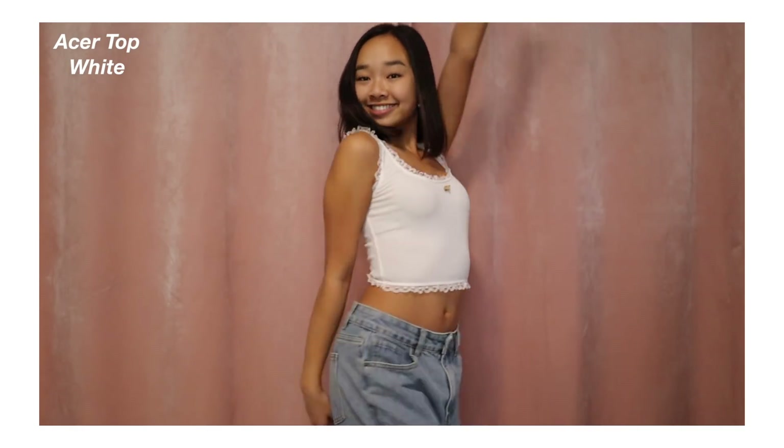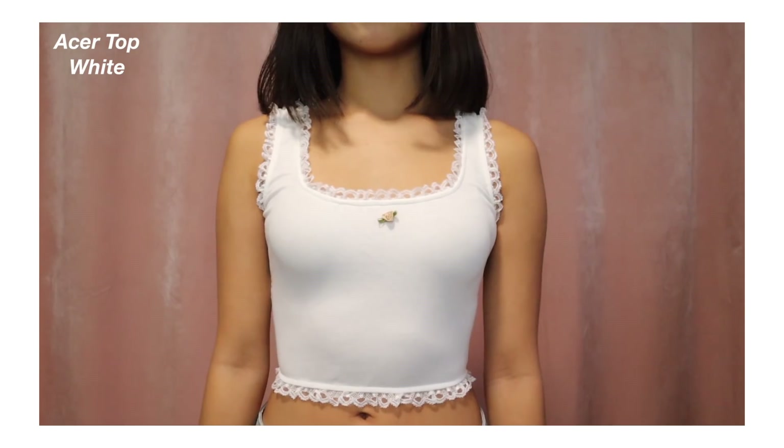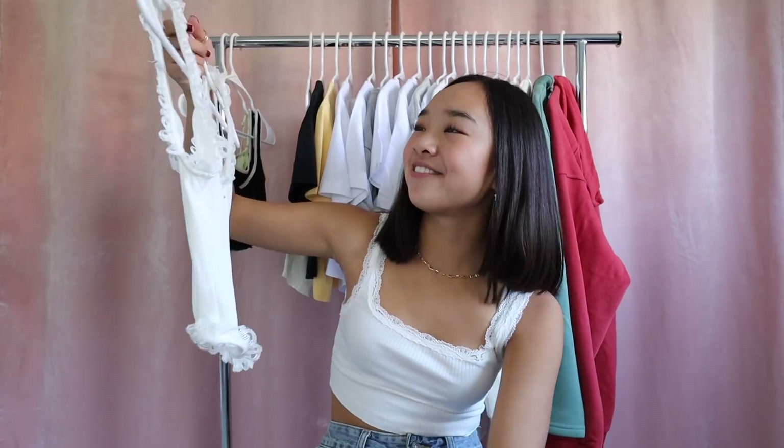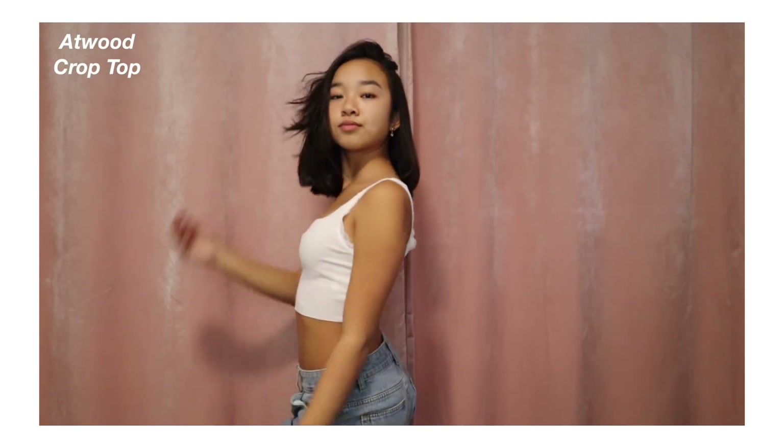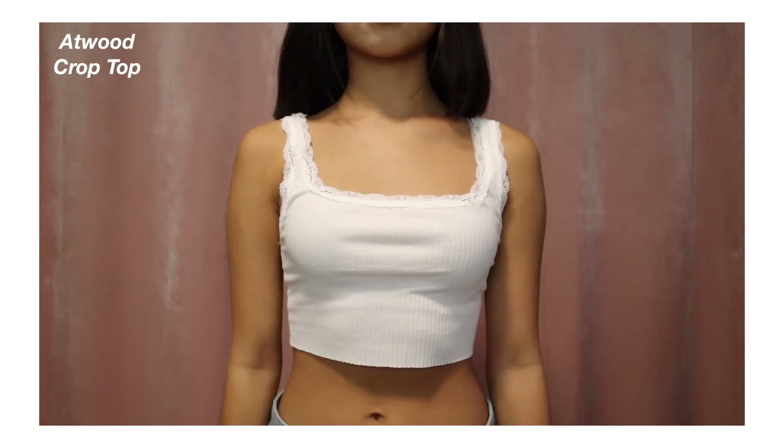The Acer Tank Top isn't as cropped as the others — I feel very dainty and classy when I wear it. This next tank top is the one I'm actually wearing right now: the Atwood Crop Top. Again, just a simple white tank top, super comfy with lace all over the top. I really love Princess Polly tank tops — they're such good quality and it's just the right amount of crop.